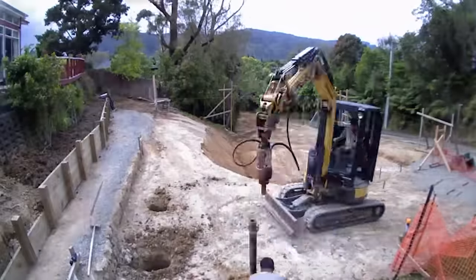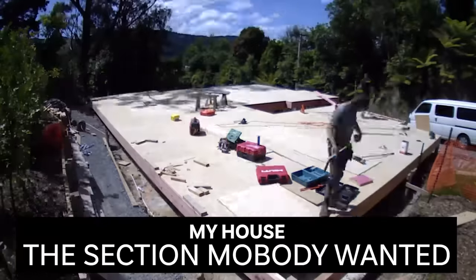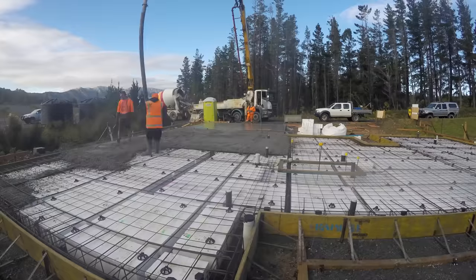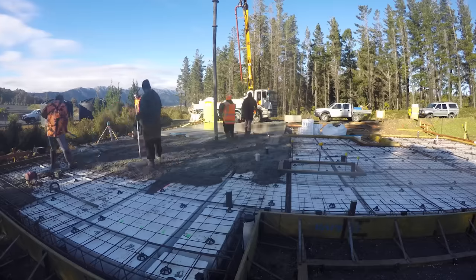In New Zealand there are two types of foundations we use. We used to put piles in the ground with bearers, joists, and a timber floor — and we still use timber floors — but the most common foundation system for new builds is concrete slabs. Before a slab is put down, we clear and prepare the site.